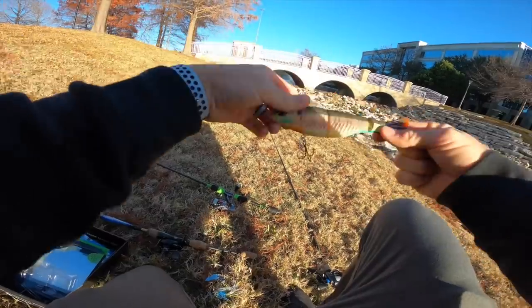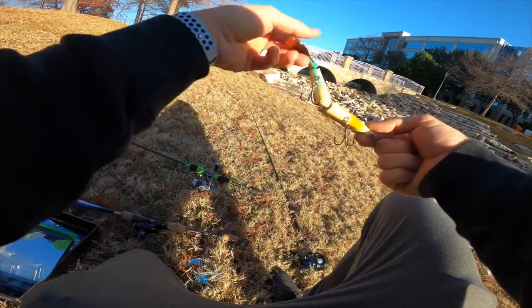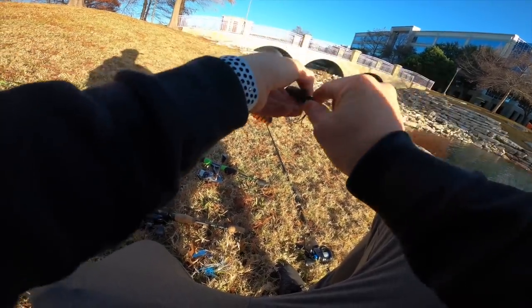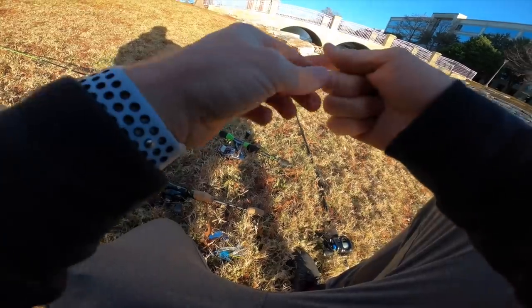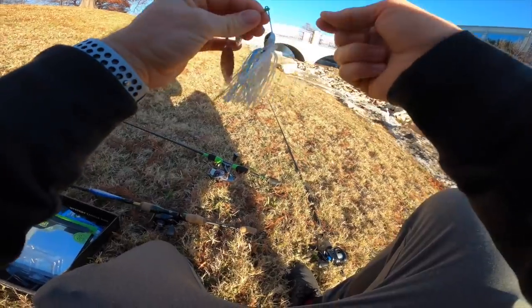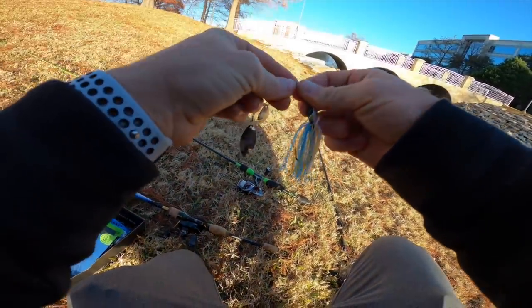If you're new to the channel or just seeing this guy for the first time — this is the new seven inch contender swim bait by the Googans. We absolutely slayed with this guy the other day. I think I caught like five or six fish on this large swim bait and had a lot of followers and side swipes on it. Check out that episode. So let's rig up this Zinger with a Palomar knot and we'll get to flinging.